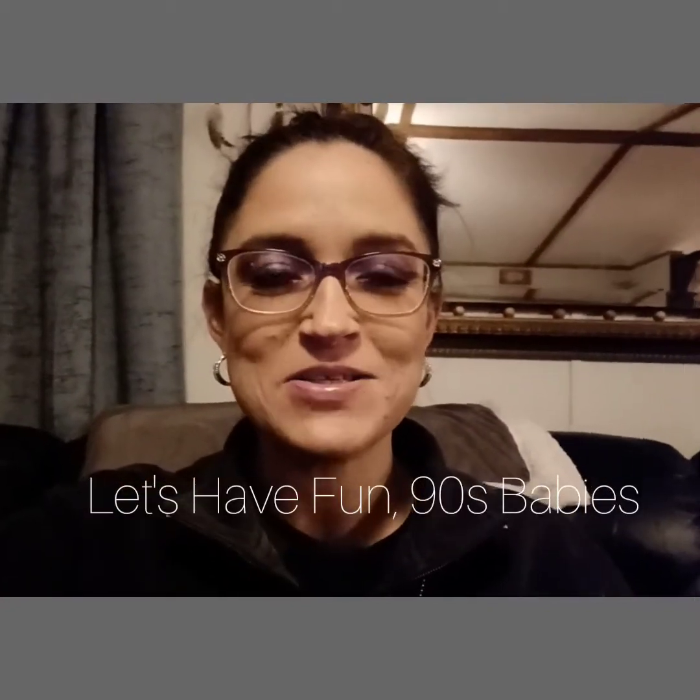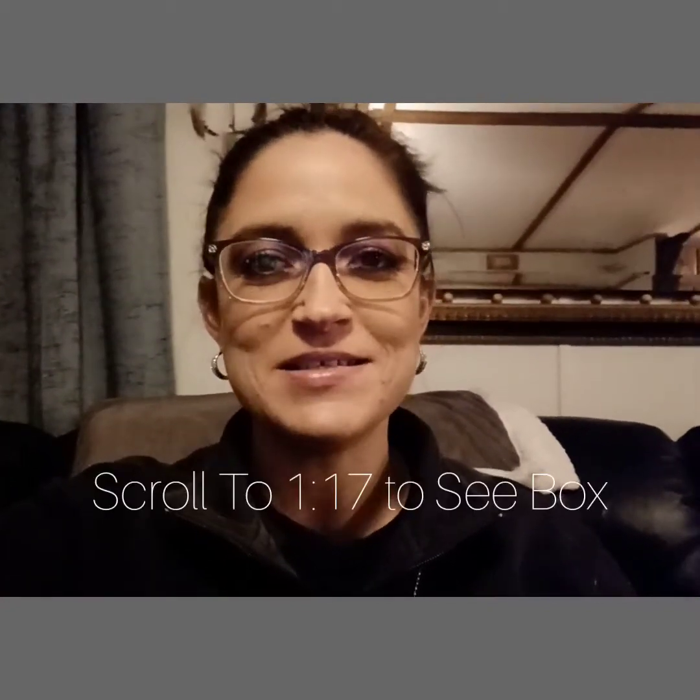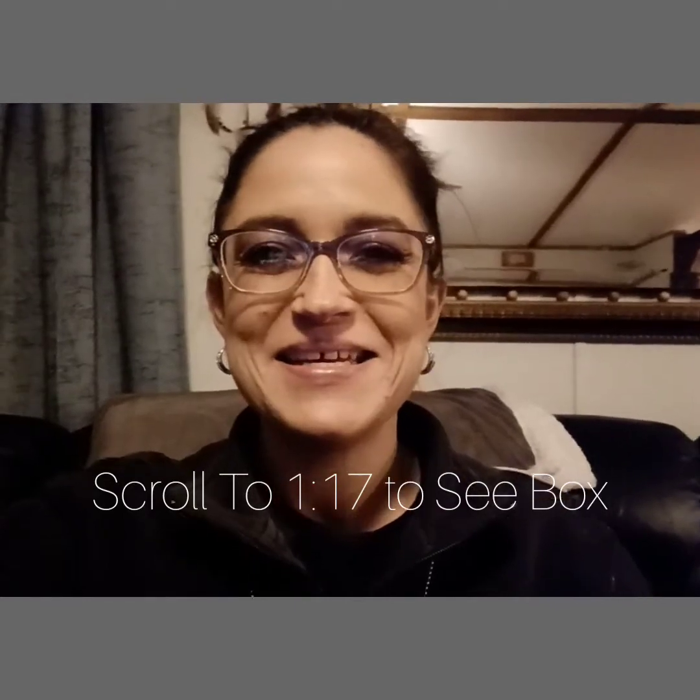Hello, welcome to — or back to — my channel. I am Nicole. I'm trying to get as many tarot and oracle deck reviews done as possible. I've gotten one done since I've been home from work, and the next one is interesting.